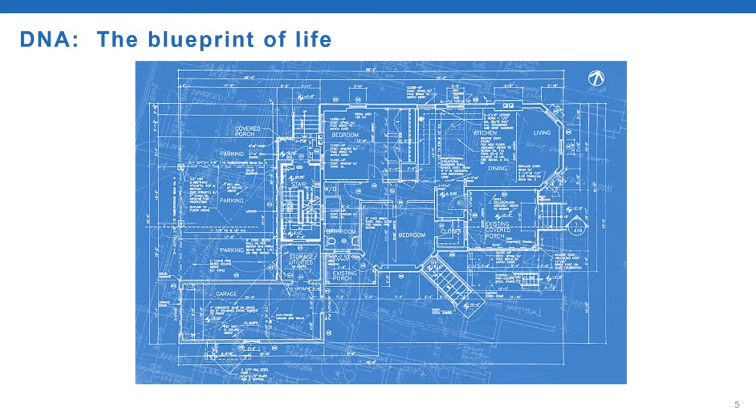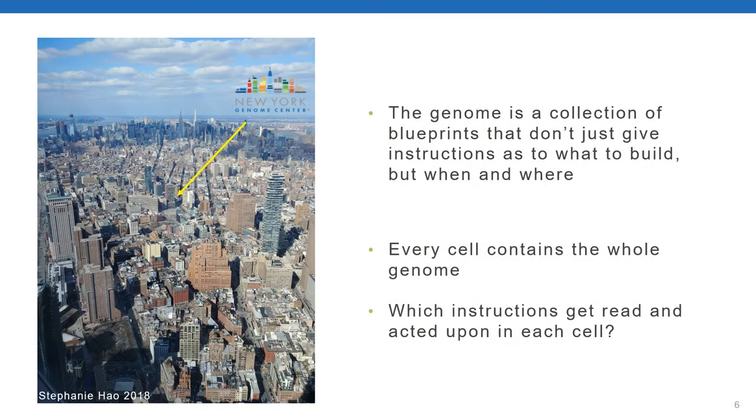Many of you will have heard DNA referred to as the blueprint of life. You can think of it as a store where all the instructions required to build an organism reside. But rather than just a single floor plan, it's really useful to think of an organism as a bustling city. This is the New York Genome Center, where we're sitting right now, in a view from One World Trade Center taken by one of the people in my lab.